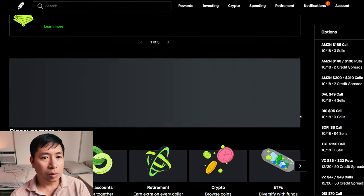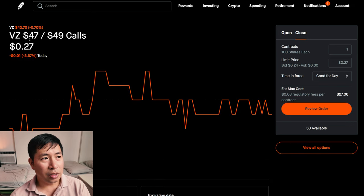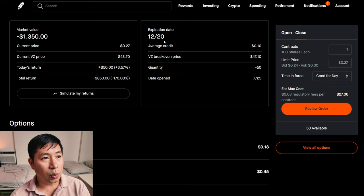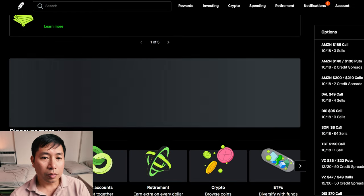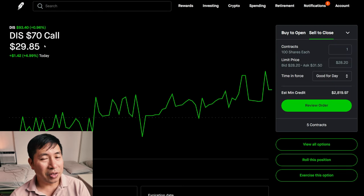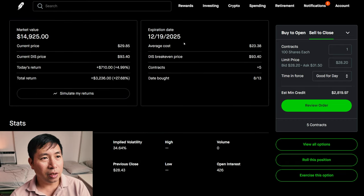I have Verizon $47, $49 call credit spreads. These expire December 20. My total return — I am down $850. I have Disney $70 calls. These expire December 19, 2025. My total return $3,236.